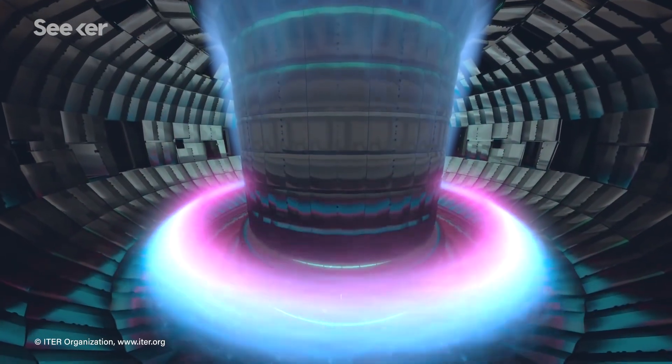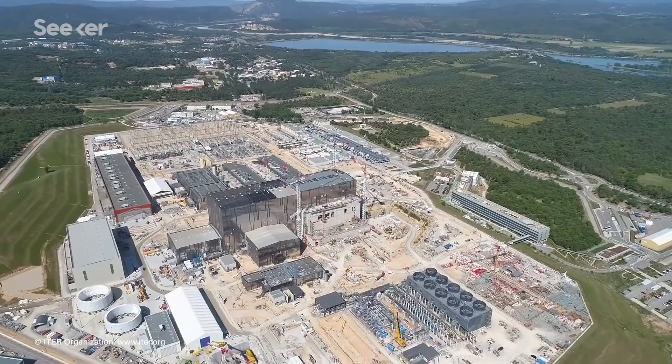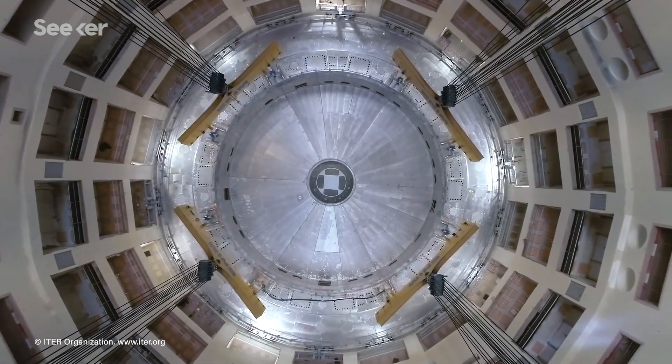The joke about nuclear fusion is it's always 30 years away. There are currently massive projects like ITER with the goal of developing clean, limitless energy, but a working fusion reactor has never been achieved.